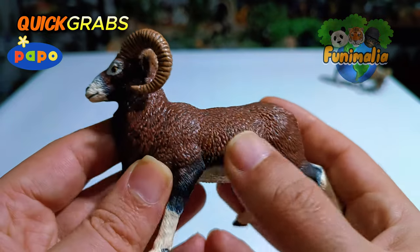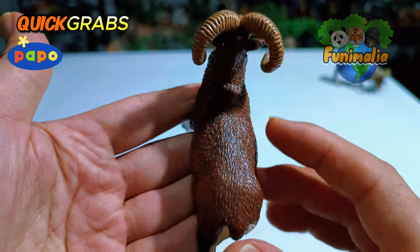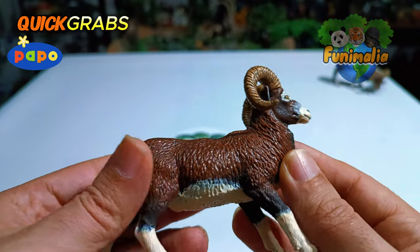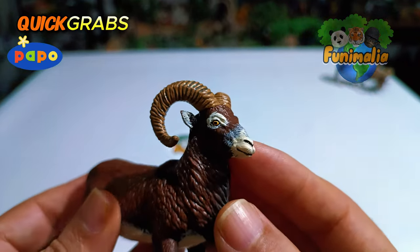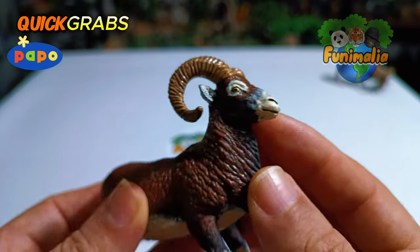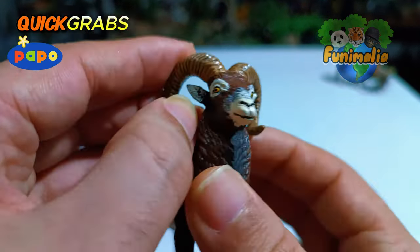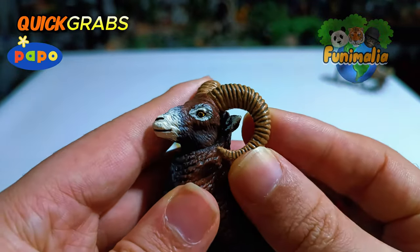I can hardly detect any uneven tones or defects in the sculpting — the execution appears quite flawless. Look at the head details and the colors — it looks perfect. The eyes are exceptionally beautiful, and the horns are equally stunning, adorned with incredibly realistic details.